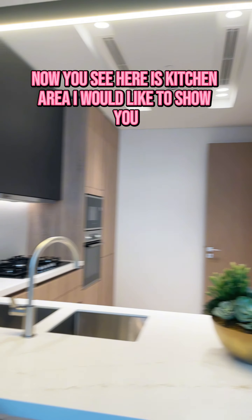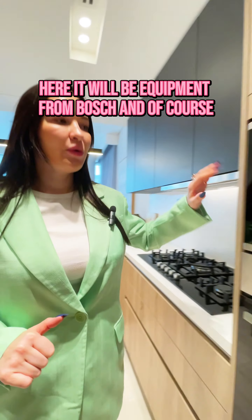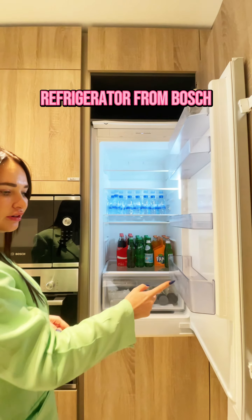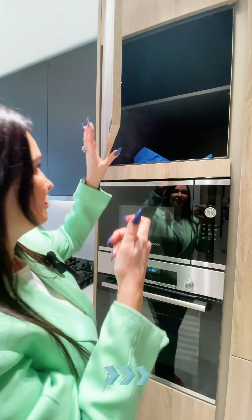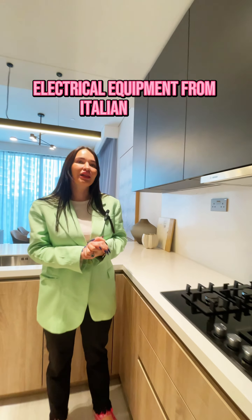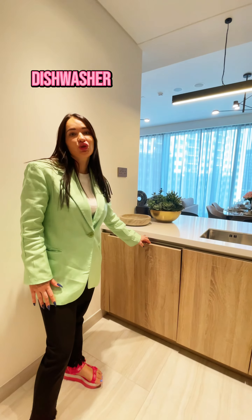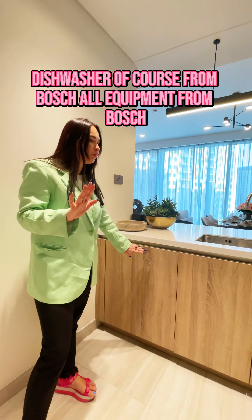Come see — here is the hub. Equipment from Bosch, and of course the refrigerator — a hidden refrigerator, again from Bosch. Gas stove from Bosch. Electrical equipment from Italian brand, top 3 in the world. Dishwasher, of course, from Bosch. All equipment from Bosch.